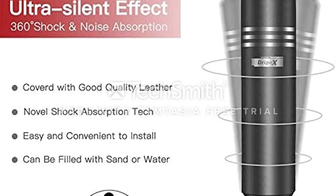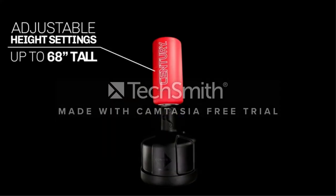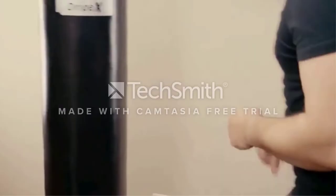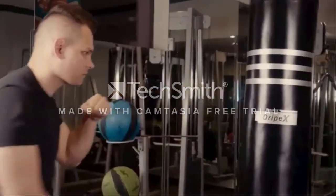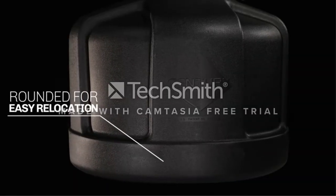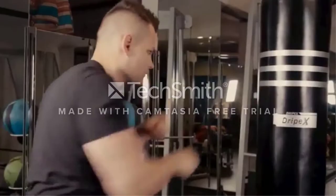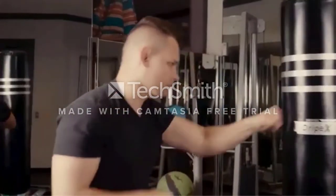The bag's PVC shock absorbers help reduce vibration and noise, making it a great choice for those who don't want to disturb other family members or neighbors during a boxing workout. The total weight of the punching bag ranges from 137 to 182 pounds, depending on whether you fill the base with water or sand. Suction cups on the bottom of the base keep the bag stable and in place when you're throwing punches, even if it's set up on a smooth, slippery surface.